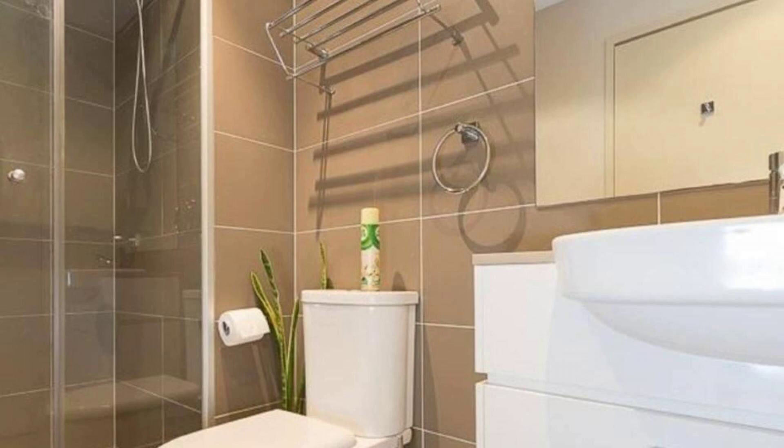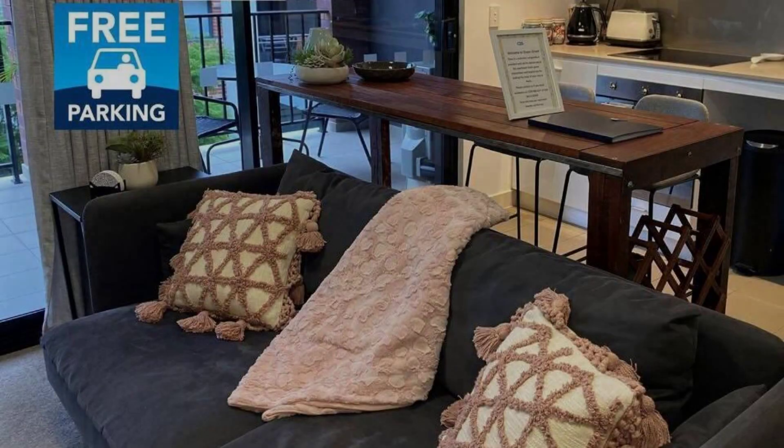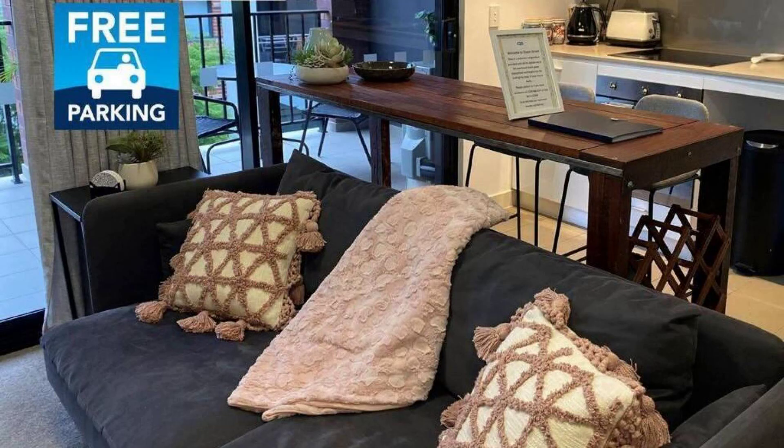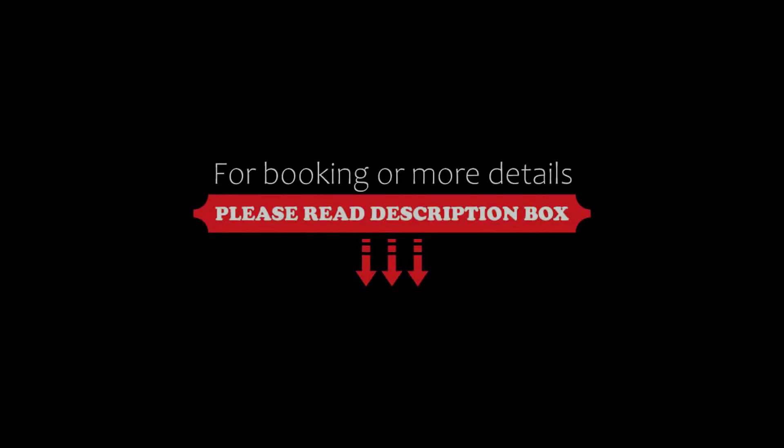Its review rating is 8.5, which is very good. The check-in time of this hotel is 12 pm. The check-out time is also 12 pm.